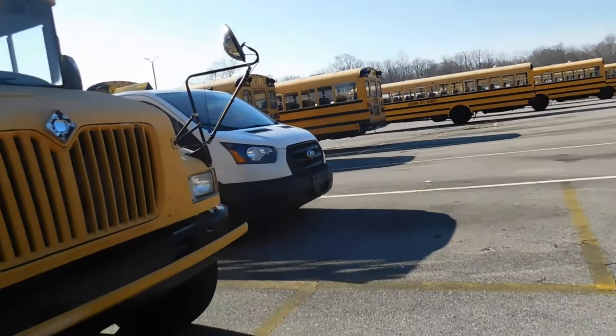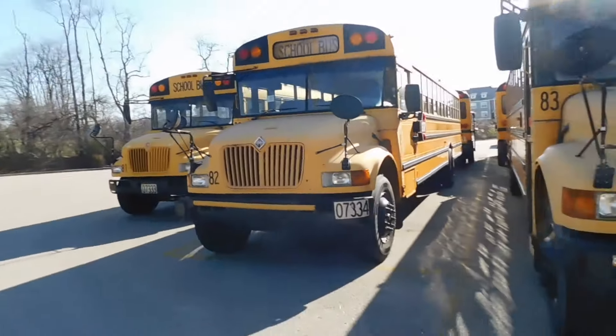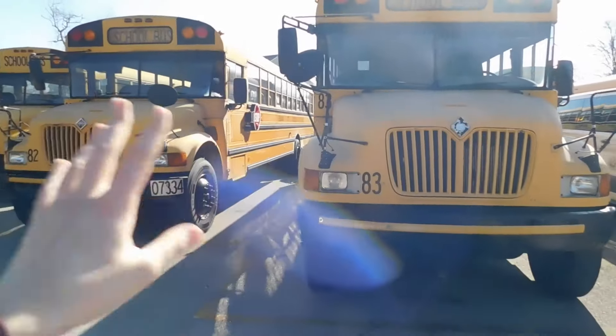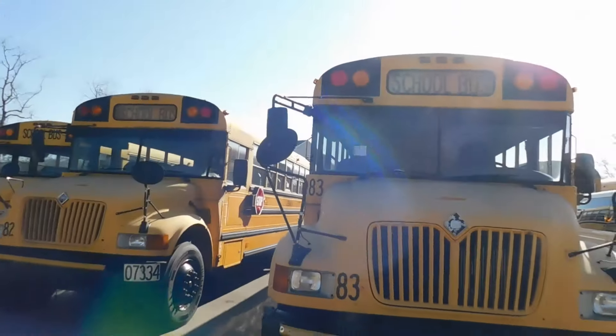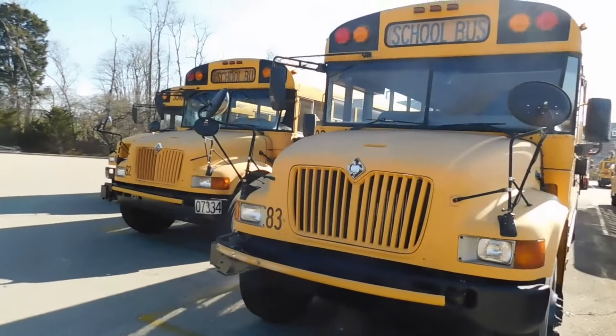I'll go over to 86 and kind of show you guys that real quick. Yeah, this is our current out-of-service slash standby line of buses. So let's go ahead and take a look at 86.